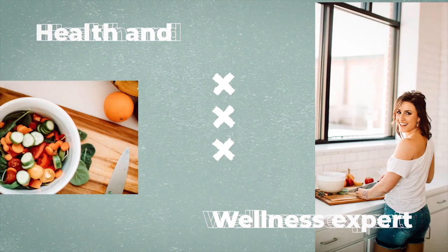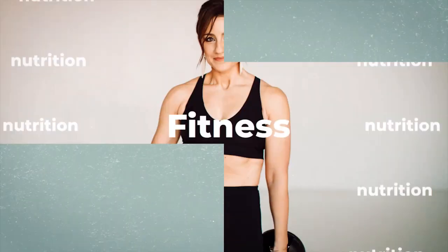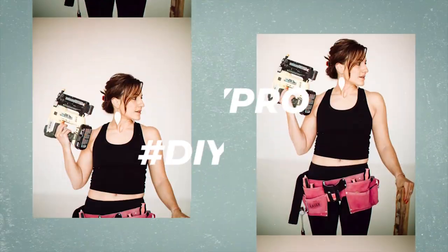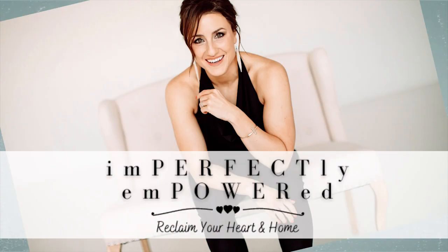Welcome to the Imperfectly Empowered Podcast with DIY healthy lifestyle blogger Anna Fulmer, empowering you to transform your life one imperfect day at a time. Hello, and welcome back to another episode of the Imperfectly Empowered Podcast. I'm your host, Anna Fulmer.